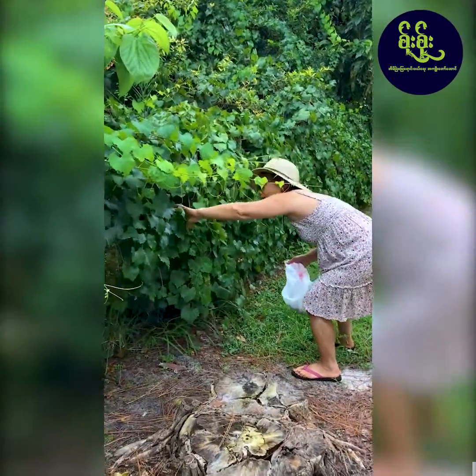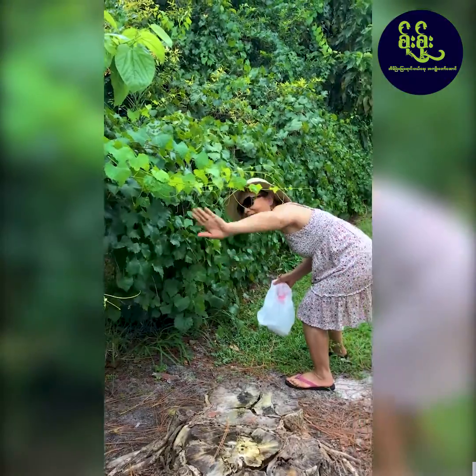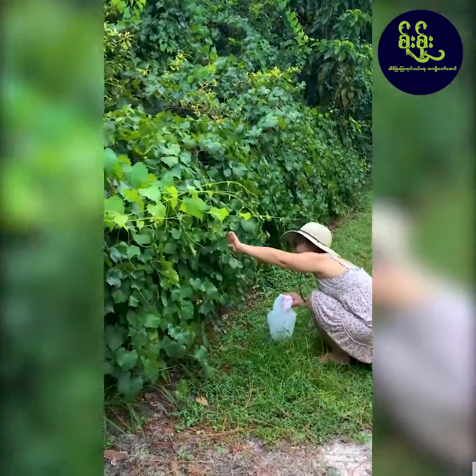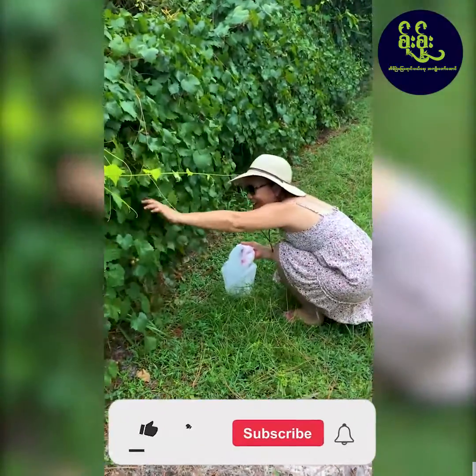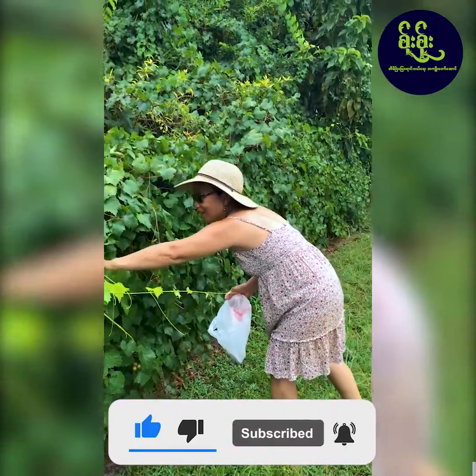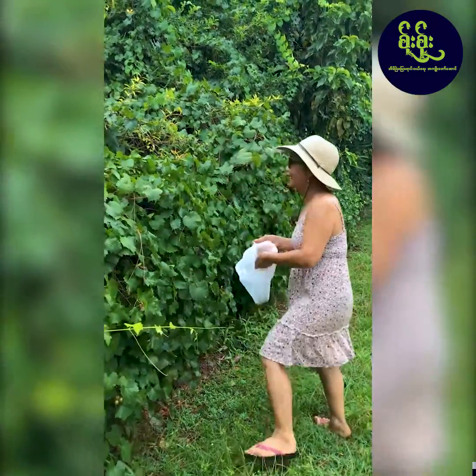Miss Sue was a kindergarten teacher from Iowa and now she's retired. She has a property in Naples. So excited to see the muscadine grapes — she's picking muscadines for the first time and eating them.